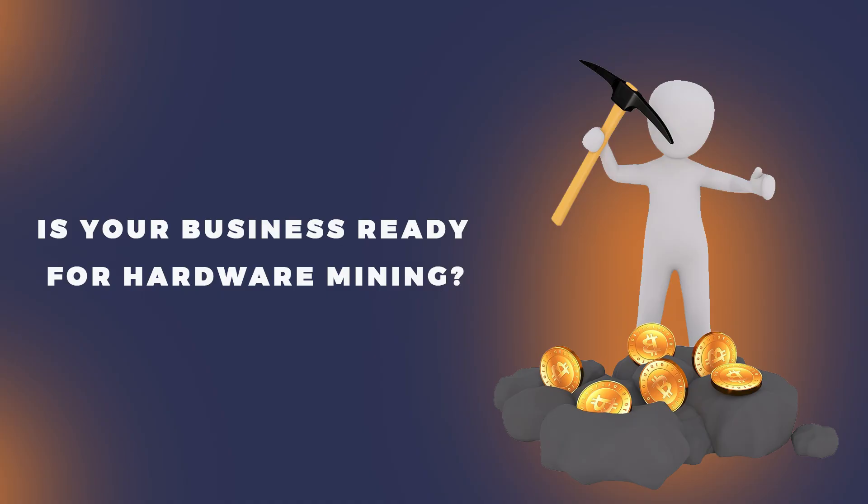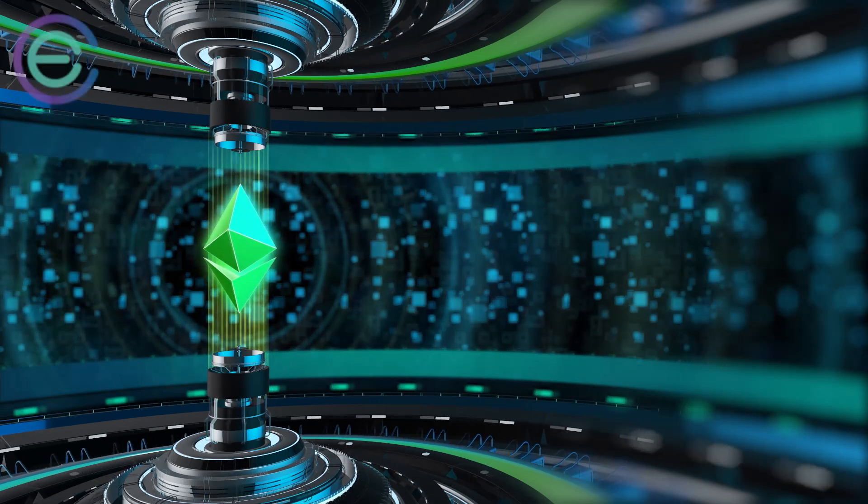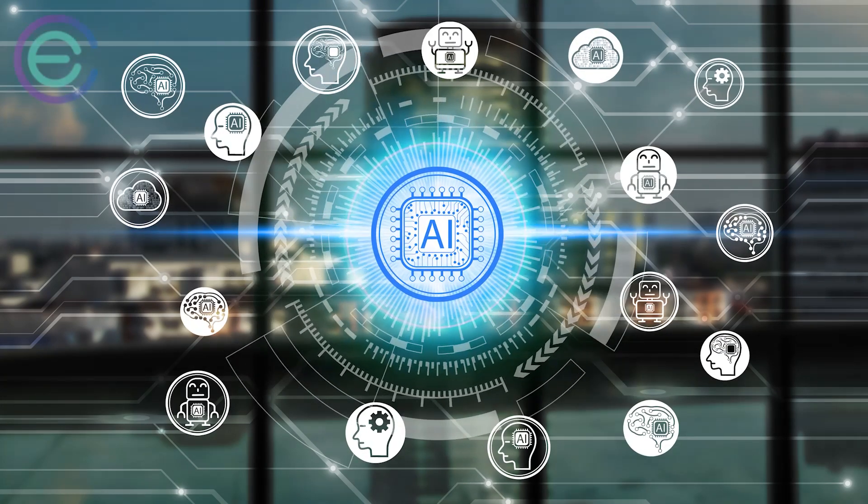Is your business ready for hardware mining? To be prepared for hardware mining, businesses should have a basic understanding of Ethereum. They should also have a grasp of distributed ledger technology and AI robot technology.